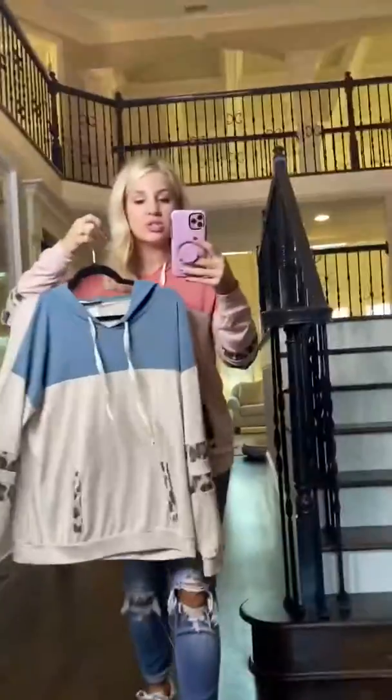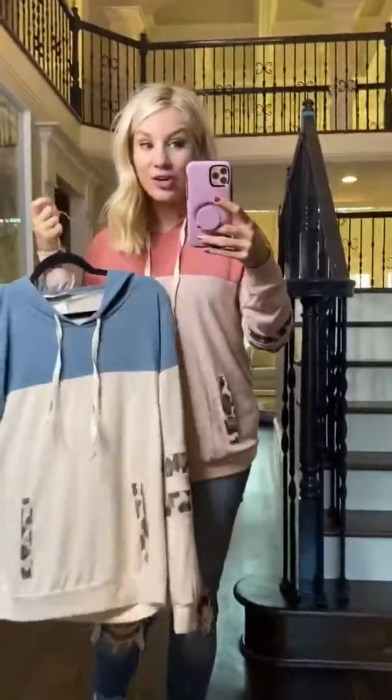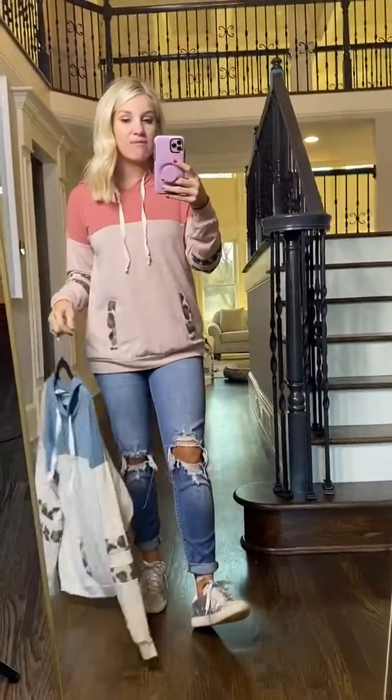Anyways, this one is just super cute — a great grab-and-go option and it's super comfy with a great fit.